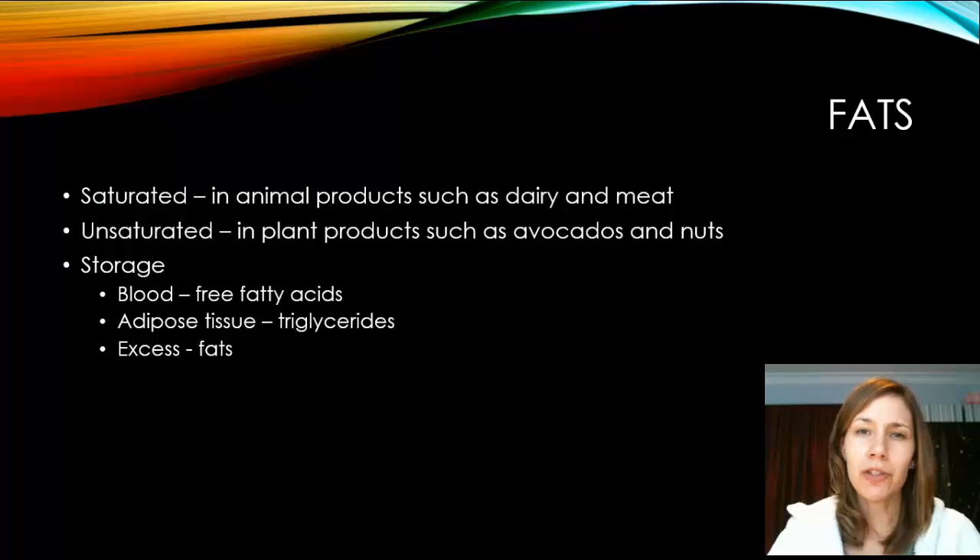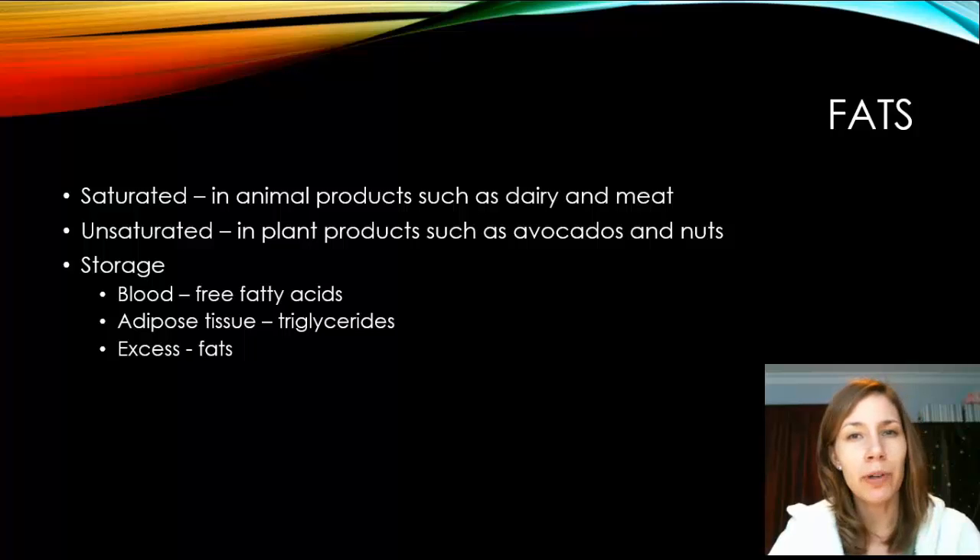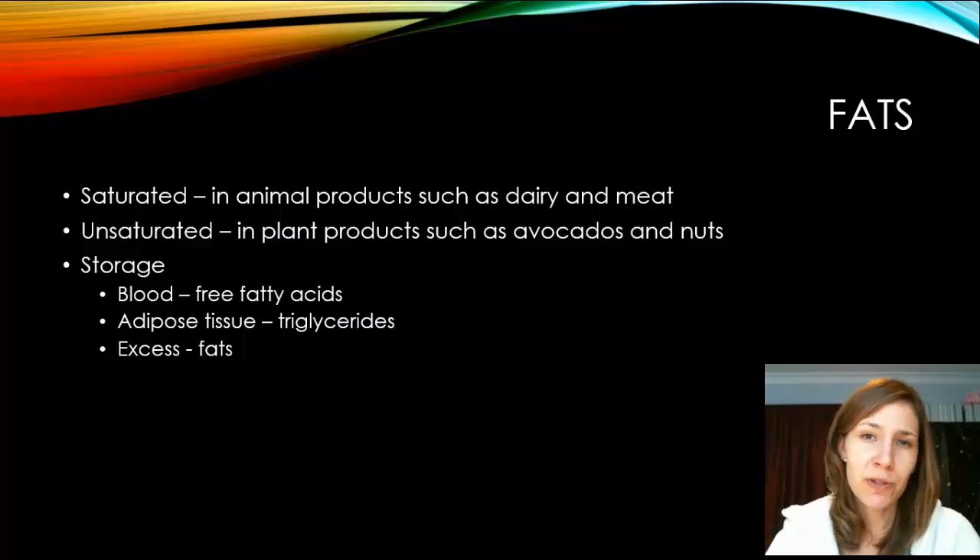Fats come in two forms: saturated and unsaturated. Saturated fats come from animal products such as dairy and meat, while unsaturated fats come from plant products such as avocados and nuts. Fats are stored in the blood as free fatty acids, and adipose tissue stores fat in small molecules called triglycerides. If you have too much fat, it is also stored as fat.